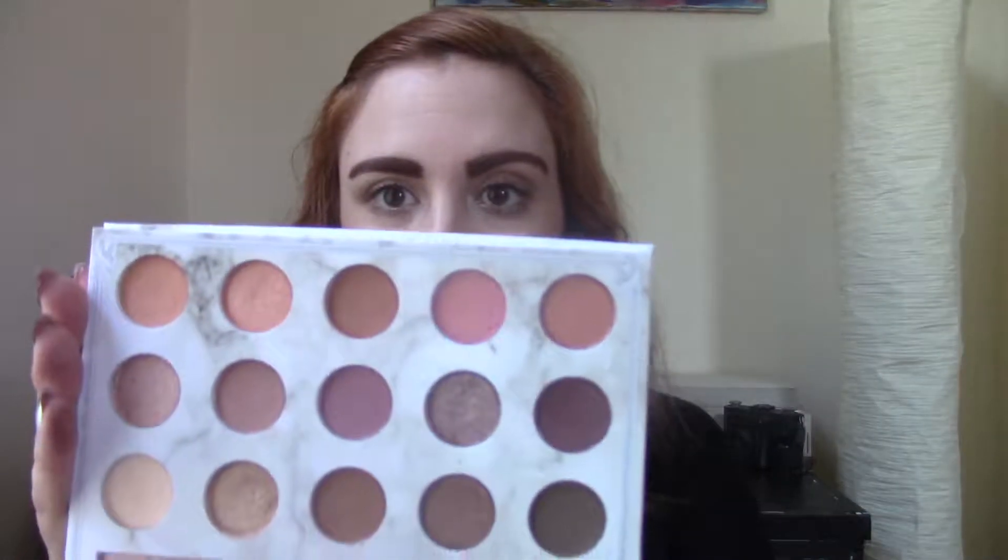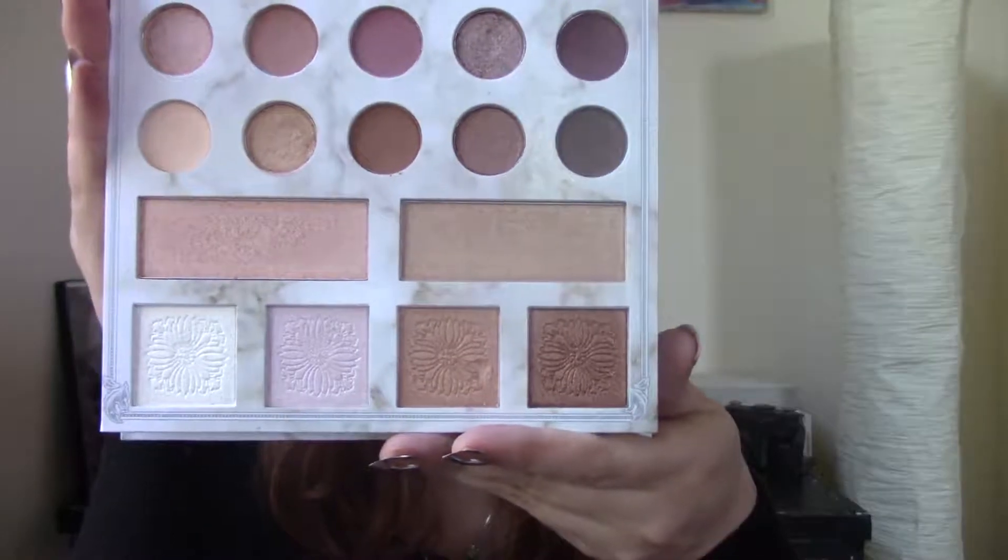The other eyeshadow palette I've been using constantly is my Carly Bible Deluxe Edition. I do have the original as well and that was in my favorites on my blog a few months ago, but I actually like this one better than the original — you can see I've really dug into some of these shades. Originally I wasn't going to buy this because I have the original, but now I'm really happy I did because I haven't been reaching for the original at all.